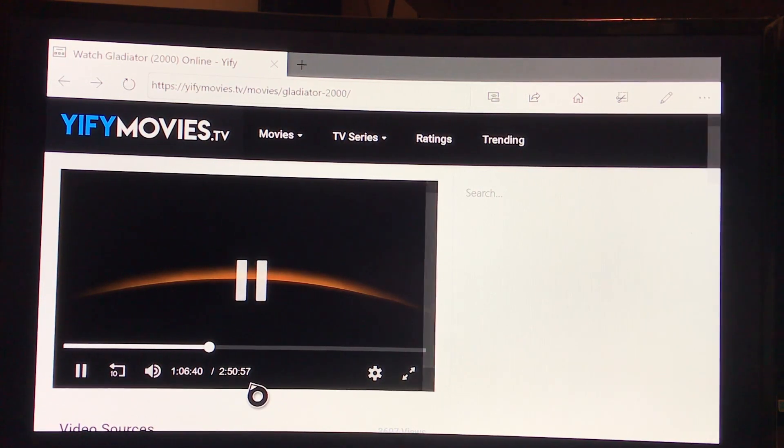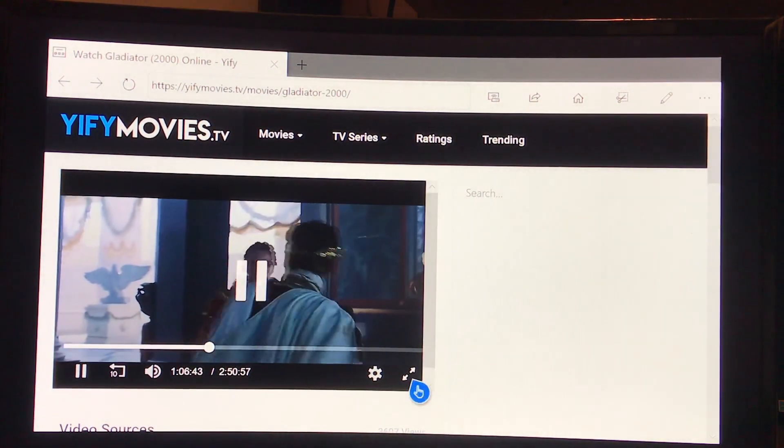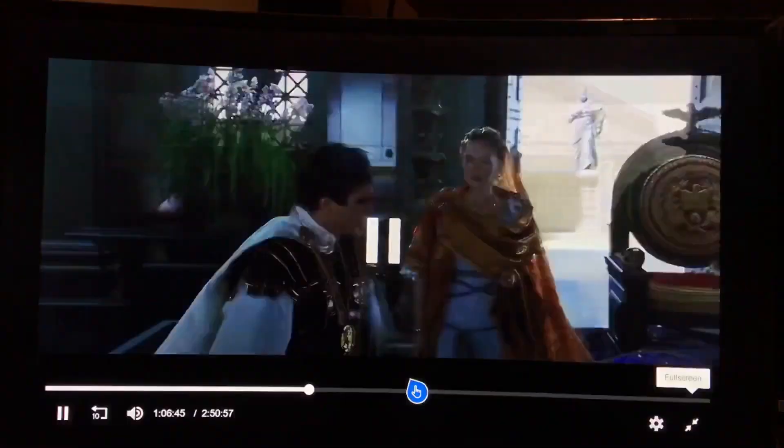Hardly any buffering on this website. I mean, it's just incredible. Right now I'm turning on my volume where you can hear it. So give me a second, let my volume turn on, let the movie load up. And there we go — bada bing, bada boom.